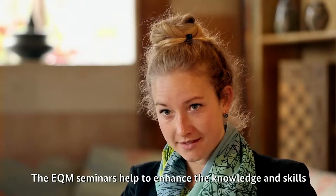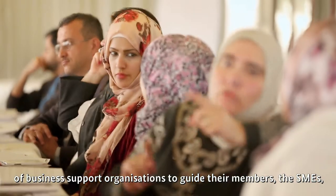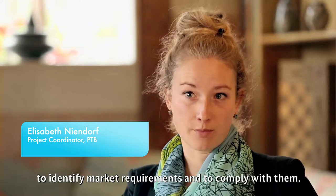The EQM seminars help to enhance the knowledge and skills of business support organizations to guide their members — the SMEs — to identify market requirements and comply with them.